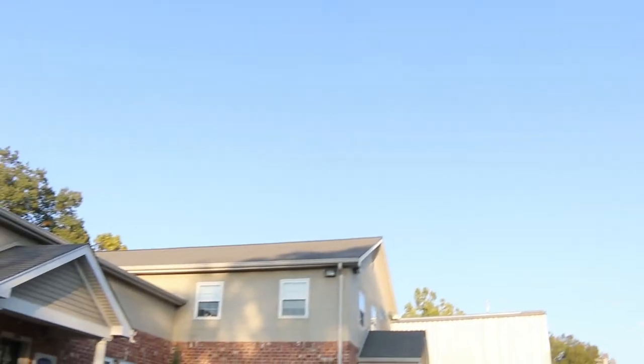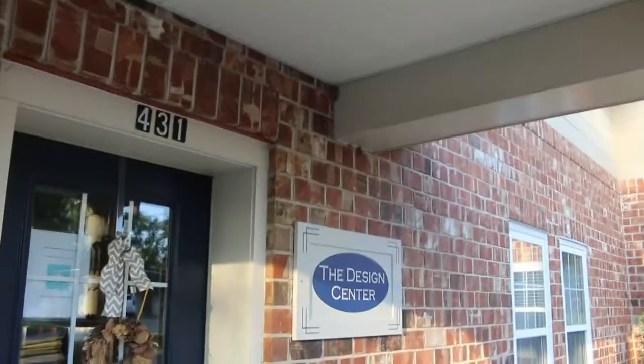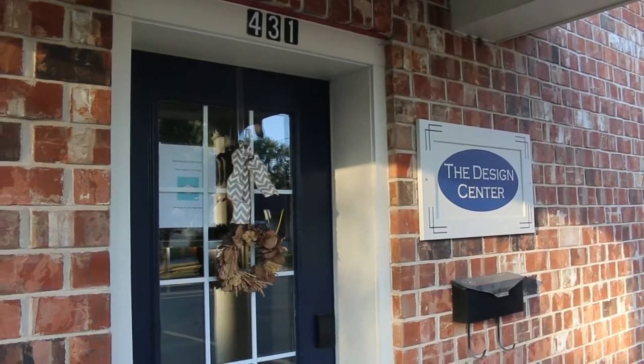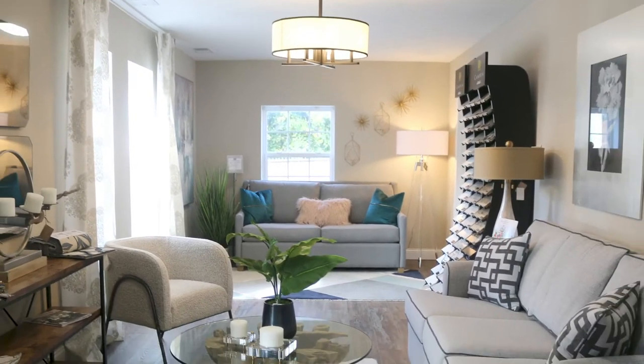Hello everyone! Welcome to Agape Construction. Thank you for trusting us with your project. We are working diligently to put the final touches on our brand new design center, but we couldn't wait to give you a sneak peek as to what we have to offer. Let's go in and take a look.